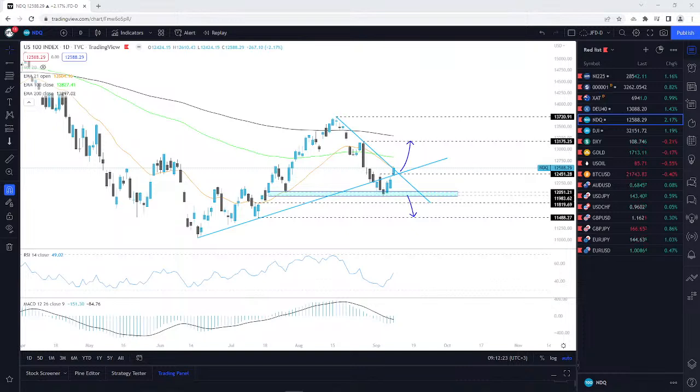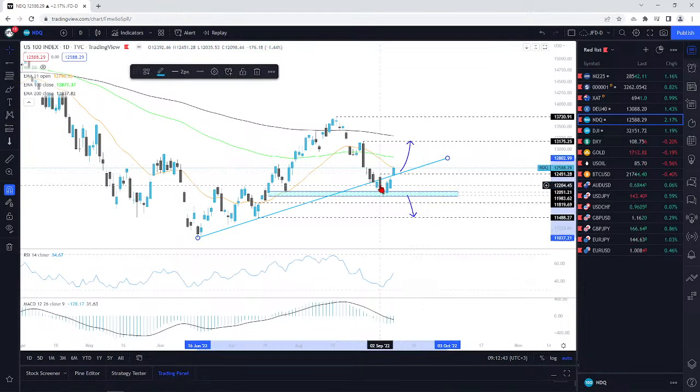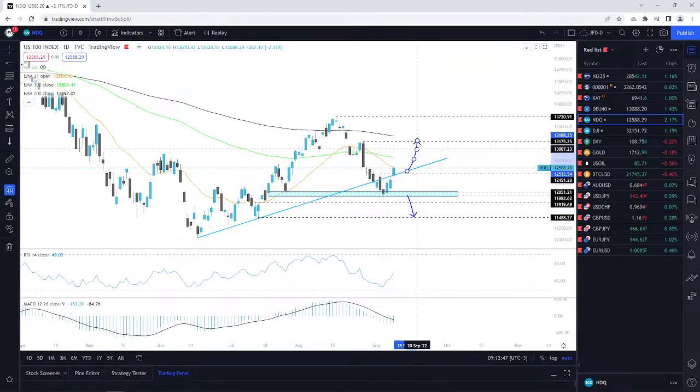The cash index is sitting at around 12,582 — basically around the same area where it closed on Friday. I think we can get rid of this downside line; I think it's no longer needed. For now, I'm going to keep an eye on this upside line. Although don't get me wrong, we have violated it as well. If we're looking for some higher levels, as long as it stays above this upside line we could go further north.